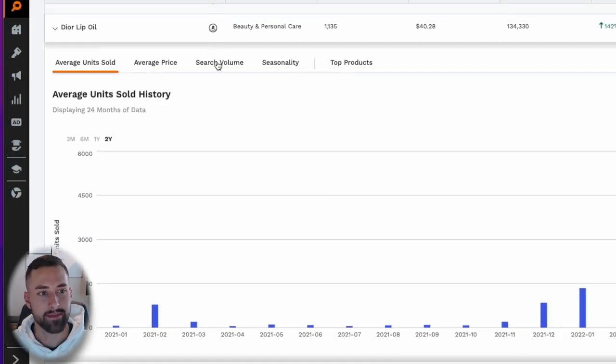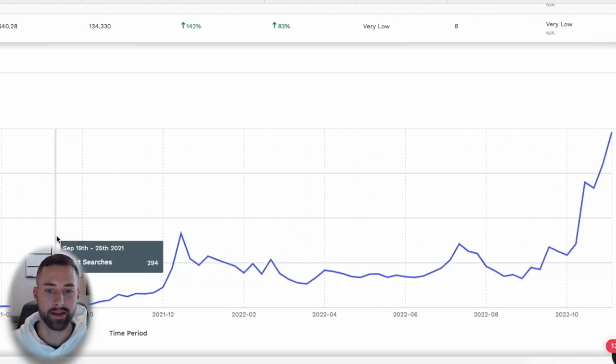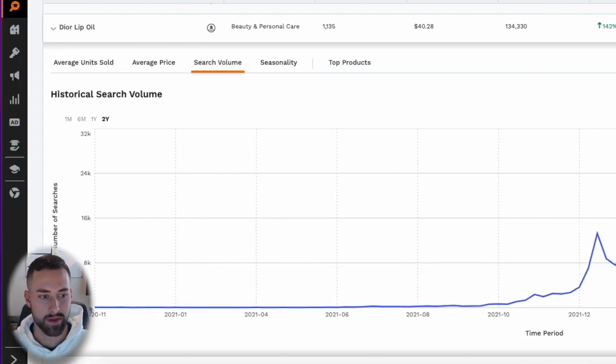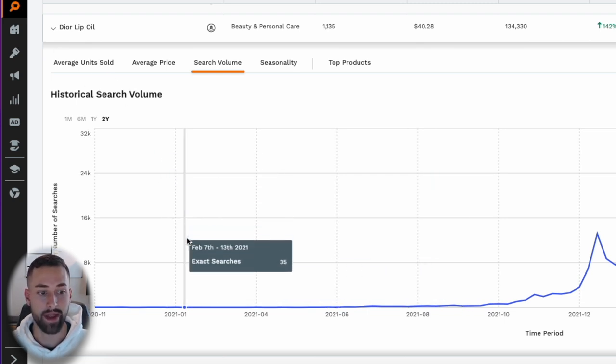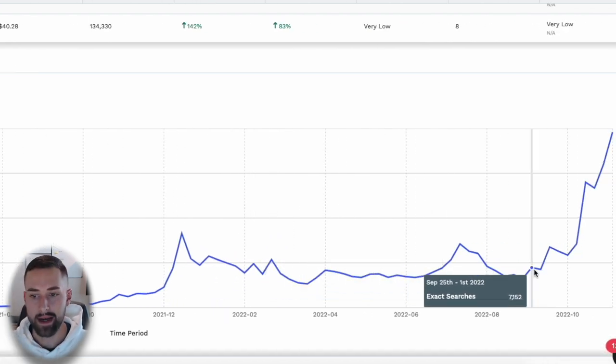For Dior lip oil, I clicked to look at the search volume trend — you take two years of data and look for a trending line increasing over time. That's very important to make sure you're not on the back end of the curve reselling a product that is declining in overall demand. This one showed nothing throughout 2020 but a good increasing curve into 2022, which is a positive sign.